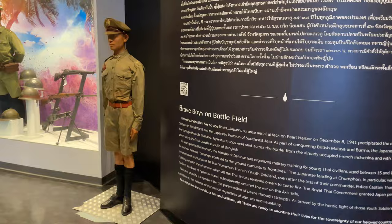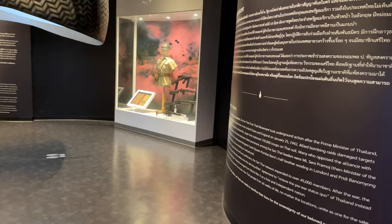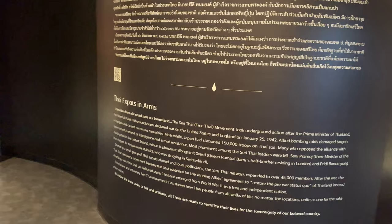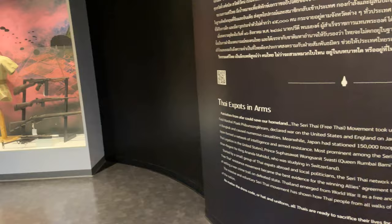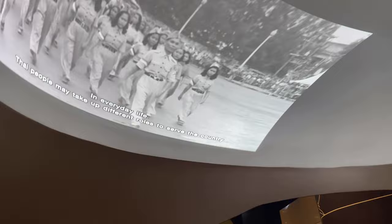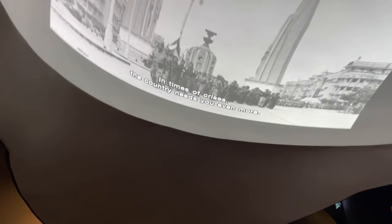Then they talk about the Japanese involvement during World War II, with another movie. This is pretty interesting — they talk about the Seri Thai, which were the insurgents who fought against the Japanese during World War II. They say it eventually got up to 45,000 people trying to restore Thai sovereignty from the Japanese. That was instrumental in keeping Thailand from facing a military tribunal at the end of the war and allowed Thailand to remain independent.